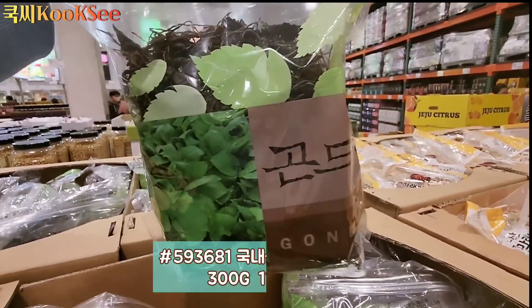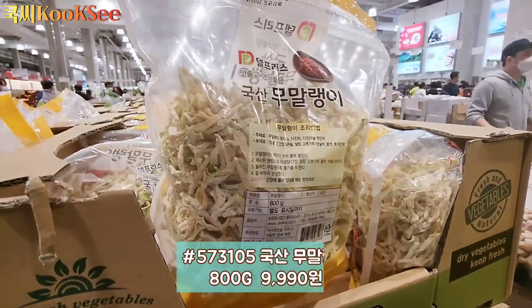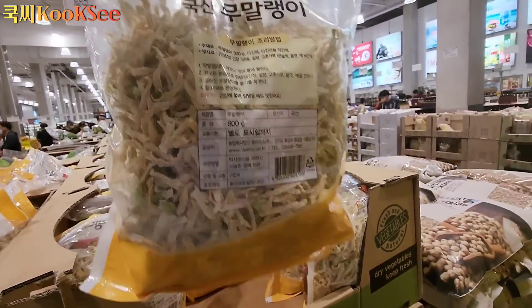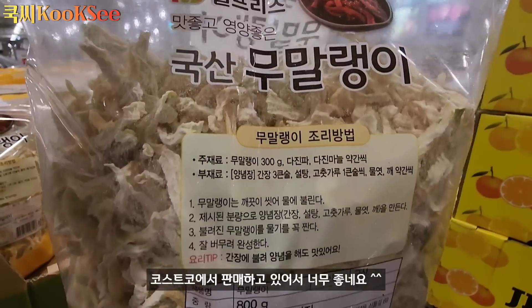옆에 국내산 건 곤드레나물이 있고, 대용량 국산 무말랭이도 있습니다. 이렇게 오래 두고두고 먹을 수 있는 건나물을 코스트코에서 판매하고 있어서 너무 좋네요.